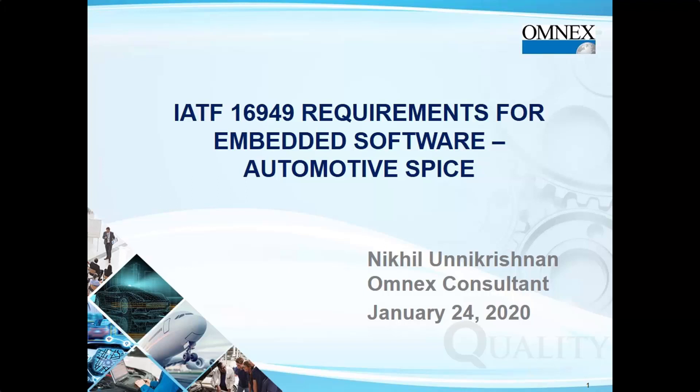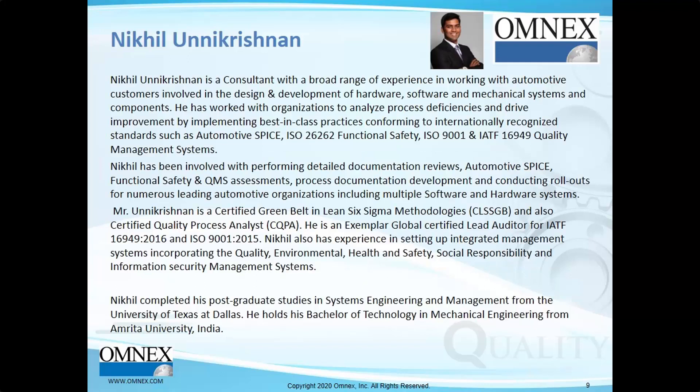Hello and welcome to the Omnex webinar on IATF 16949 Requirements for Embedded Software and Automotive SPICE. Today's presentation is being performed by Nikhil Unakrishnan, an Omnex consultant.